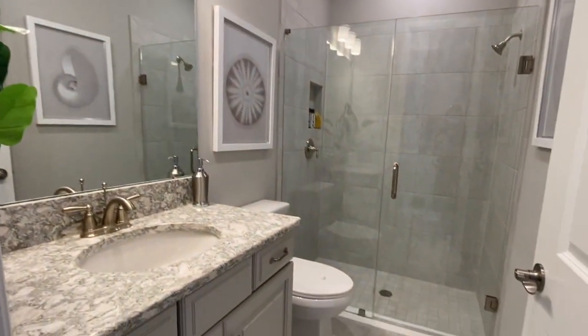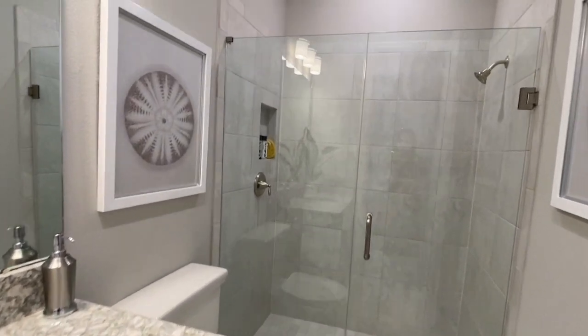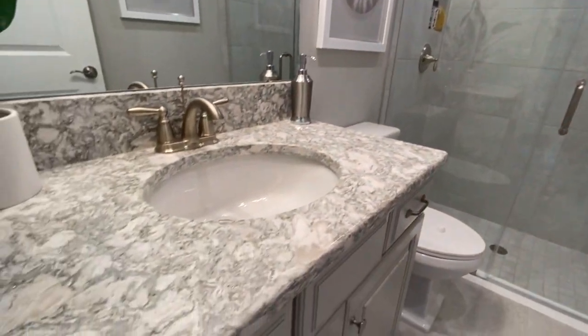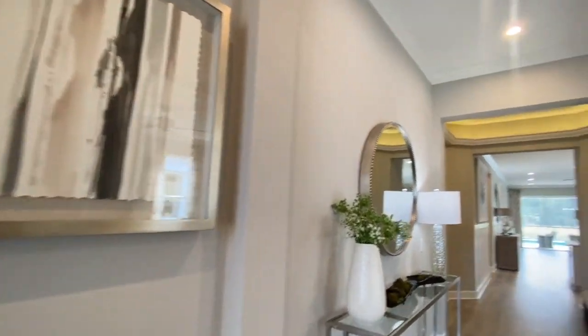It really helps things, and the recessed lighting you absolutely love. Let's step over to the full bath. I love that they decided to go frameless here in the full bath for the shower as well. All right, let's head back out to the entryway.